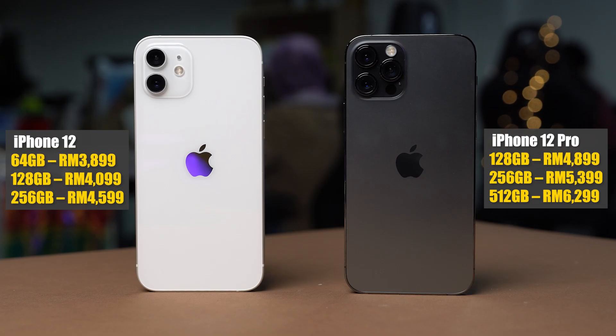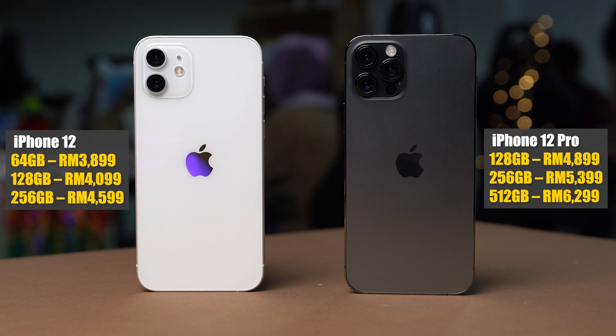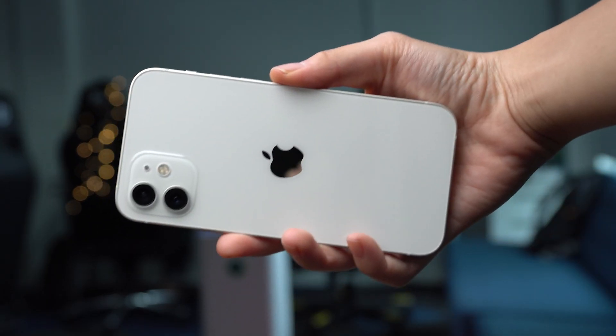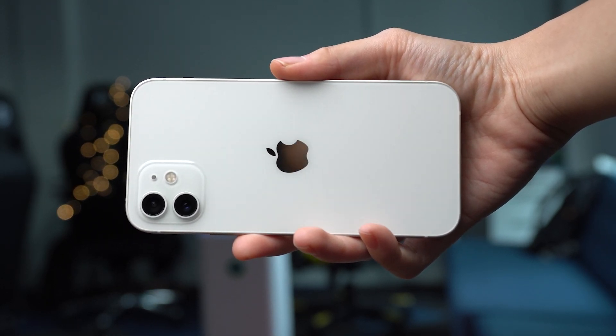Now let's talk about price. The iPhone 12 is cheaper than the 12 Pro, but the base model for the iPhone 12 only has 64GB while the iPhone 12 Pro has 128GB. To me, 128GB is the sweet spot, which means the price difference spec-for-spec between the two is 800 ringgit. I will go for the iPhone 12 because I get almost everything the 12 Pro has to offer and save 800 ringgit — except for the telephoto camera, but other than that the experience is pretty similar.